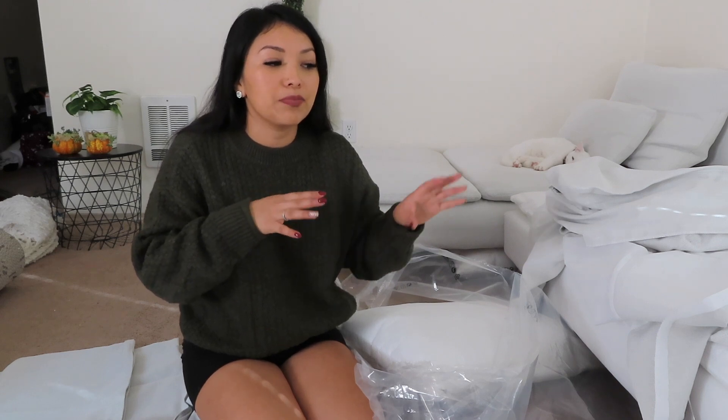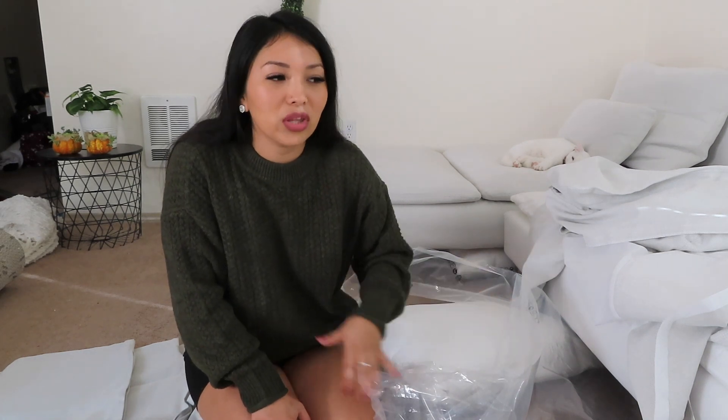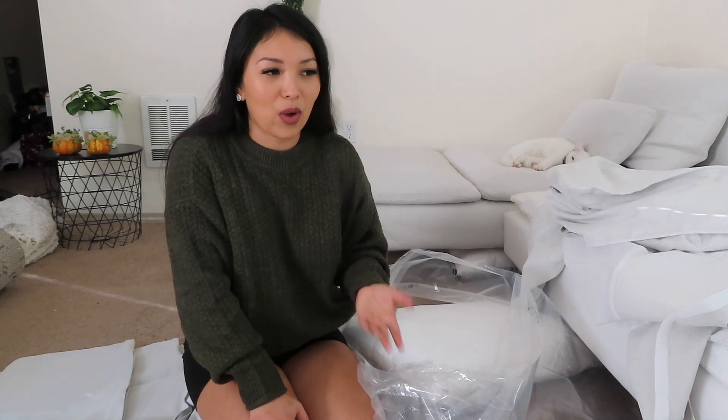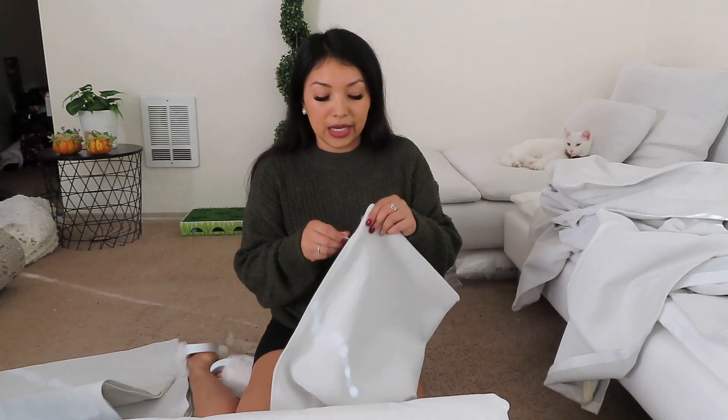I've been living here for about four months, and when I first moved in I bought couches and they were gray. I had them for like two months, then I sold them and bought these because I wanted white ones. My first set of couches I got on Facebook Marketplace, and these I got at IKEA.